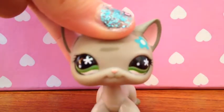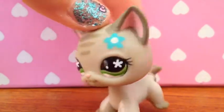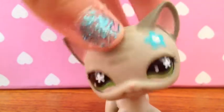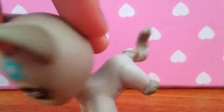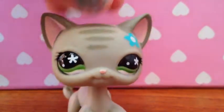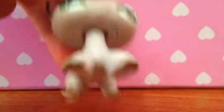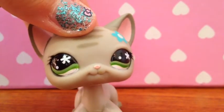The first one I'm gonna show you is this short haircut. I named her London and she's really pretty. My favorite thing about her has to be probably her cool design on her tail — it's really cool. I got her from eBay with all the other short haircuts. She's really cool, she has a magnet, and I don't know her number.